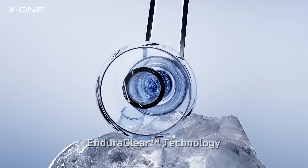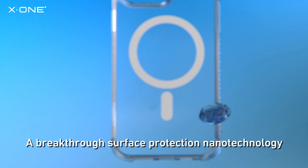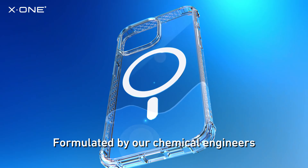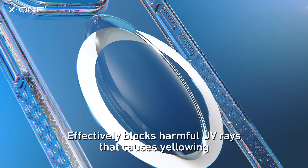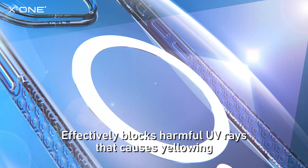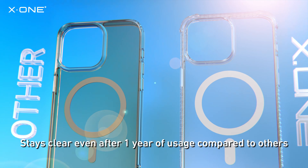Introducing EnduraClear Technology — a breakthrough surface protection nanotechnology formulated by our chemical engineers to achieve ultra-yellowing resistance. It effectively blocks harmful UV rays that cause yellowing, and stays clear even after one year of usage compared to others.